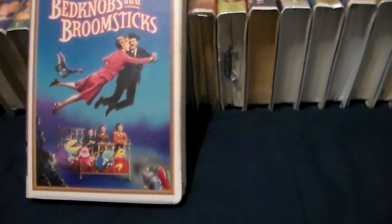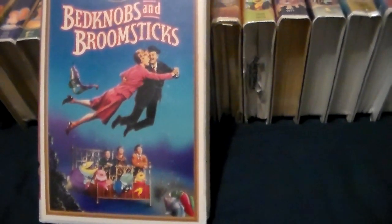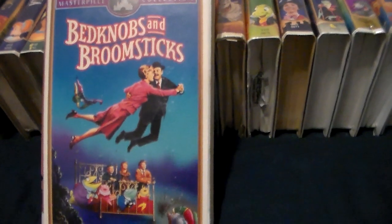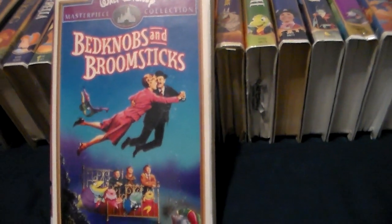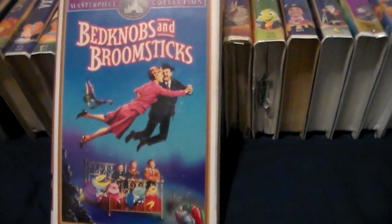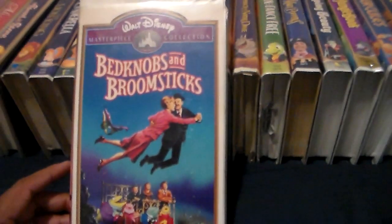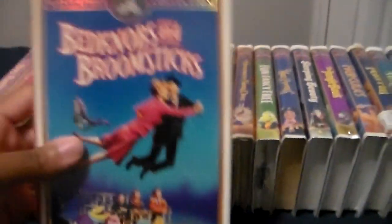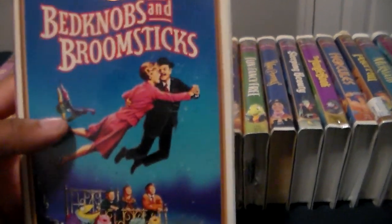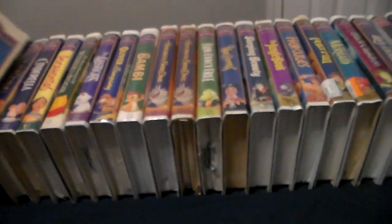This copy opens the same way as the Mary Poppins VHS: the Green FBI Warning Screen, the 1994 Walt Disney Masterpiece Collection promo, the lilac blue 'now available on videocassette' bumper, the Walt Disney Masterpiece Collection promo, a trailer for the Brave Little Toaster, the Family Film Collection, the Feature Presentation logo, the green format screen, and the Buena Vista logo. If you have a 1997 copy of Bedknobs and Broomsticks, please let me know what that version opens up with in the comments below.